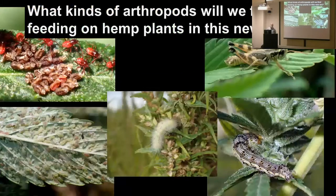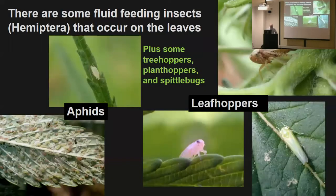Let's talk about the insects feeding on the crop — whether they're pests or not is a separate issue. There will be some fluid-feeding insects, hemipterans, that feed on the leaves — aphids and leafhoppers mostly, plus tree hoppers, plant hoppers, and spittle bugs have all been reported. I haven't seen tree hoppers or spittle bugs, but they've been reported elsewhere. There's a study from Mississippi on insects on cultivated marijuana that included those families as well.